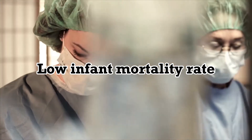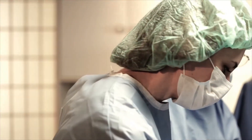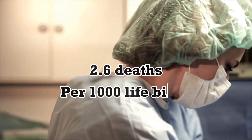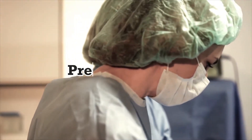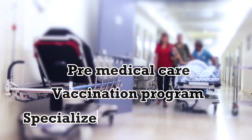Low infant mortality rate. Sweden has one of the lowest infant mortality rates in the world, with only 2.6 deaths per 1,000 live births. This is due to the country's high-quality healthcare system, which includes prenatal care, vaccination programs, and access to specialized medical facilities.